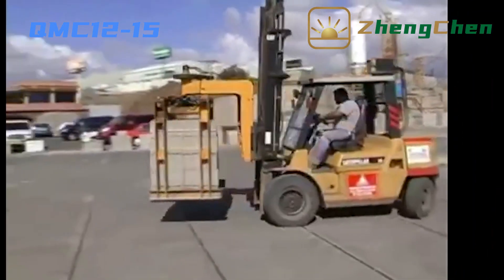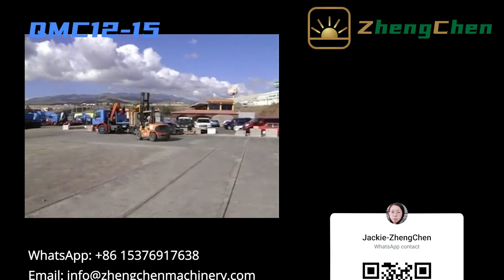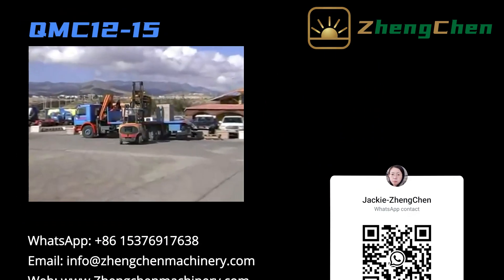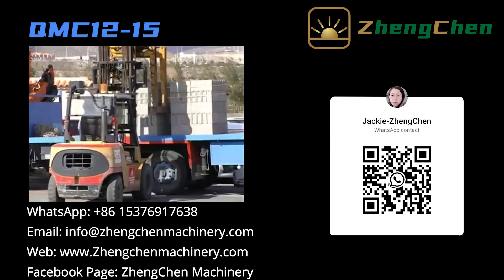That's all from me. Thanks for your attention. Please subscribe to the channel and turn on post notifications to get the newest videos. For more information, visit www.jengqinmachinery.com.